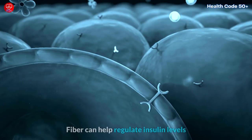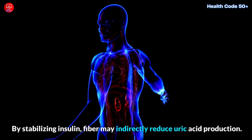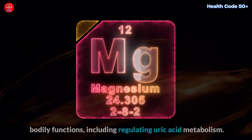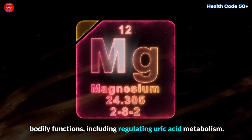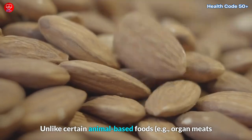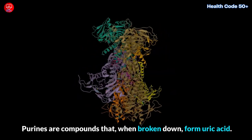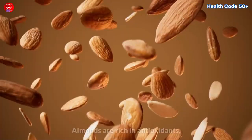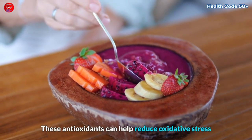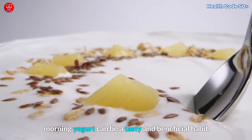Almonds are high in dietary fiber. Fiber can help regulate insulin levels and improve the body's ability to excrete uric acid. By stabilizing insulin, fiber may indirectly reduce uric acid production. Almonds are also good sources of magnesium, an essential mineral that plays a role in various bodily functions, including regulating uric acid metabolism. Adequate magnesium intake can help the body manage uric acid more effectively. Unlike certain animal-based foods like organ meats and some seafood, almonds are generally low in purines. A diet low in purine-rich foods can help reduce uric acid production. Almonds are also rich in antioxidants, including vitamin E and various phytochemicals, which can help reduce oxidative stress and inflammation. Snacking on a handful of almonds with your morning yogurt can be a tasty and beneficial habit.